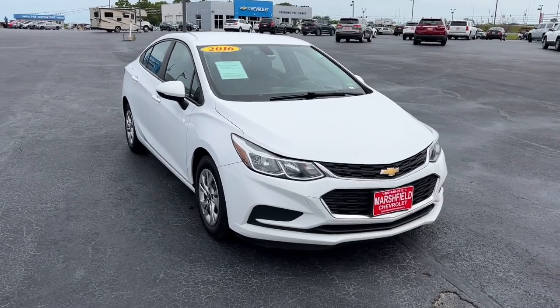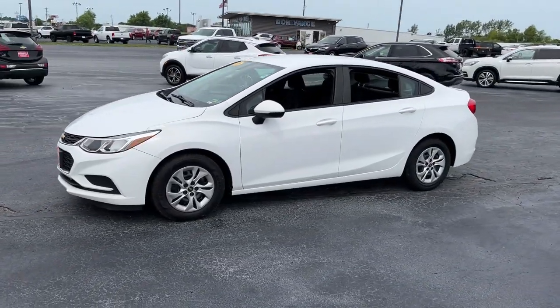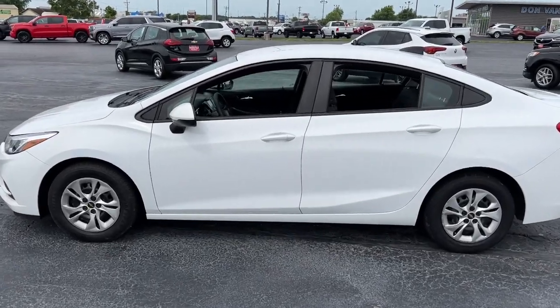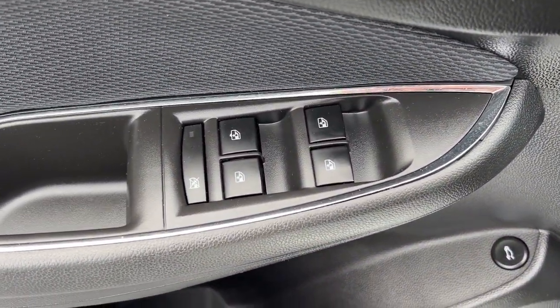You will be amazed by this 2016 Chevrolet Cruze. With less than 150,000 miles on the odometer, this vehicle stands out from the rest. The Cruze meets the need of the modern family by blending sporty styling with advanced safety features and technology that keeps you connected and entertained.